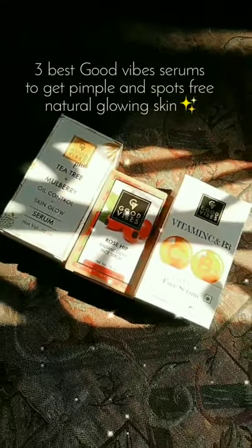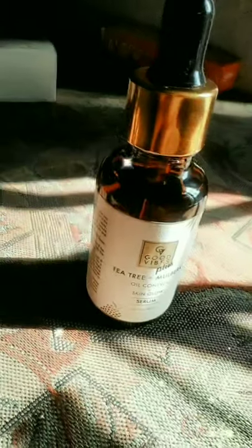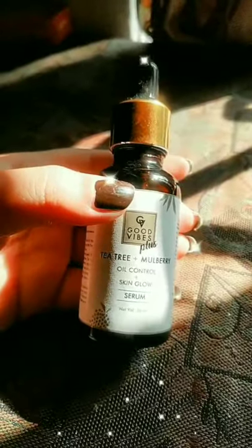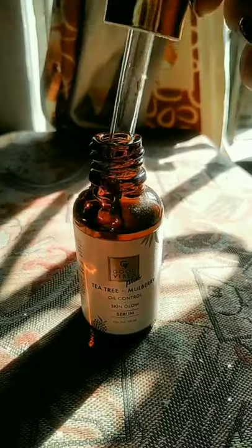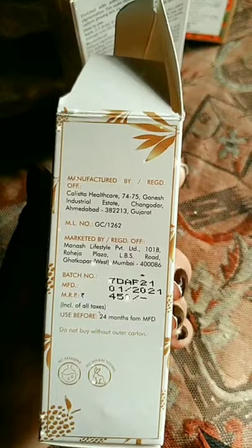3 Best Good Wives Serums to get pimple and spots free natural glowing skin. The first is Good Wives J3 Plus Mulberry Oil Control Skin Glow Serum. It helps to remove pimples and acne from skin, and the consistency is very lightweight. I have the 30ml quantity with a price of $4.50.